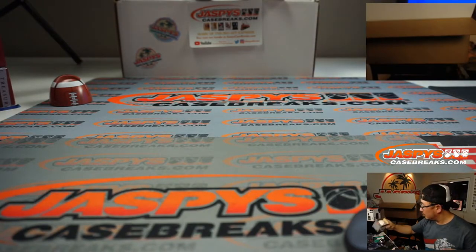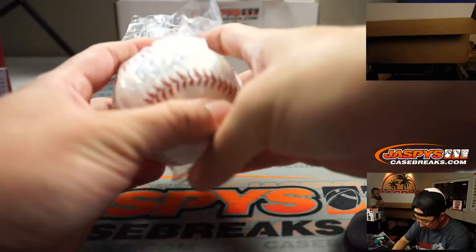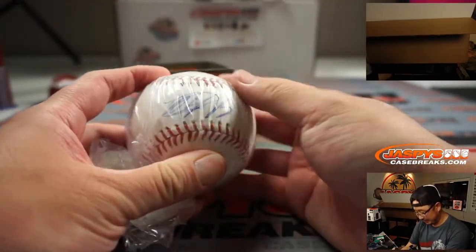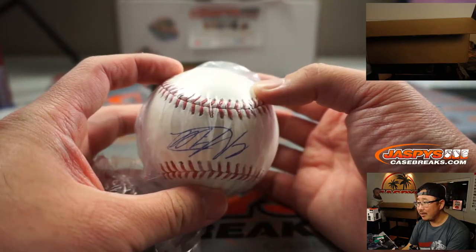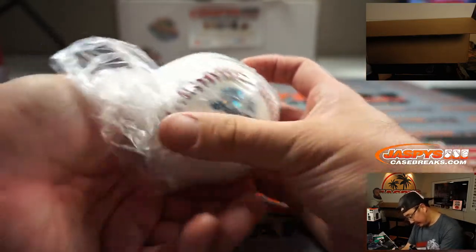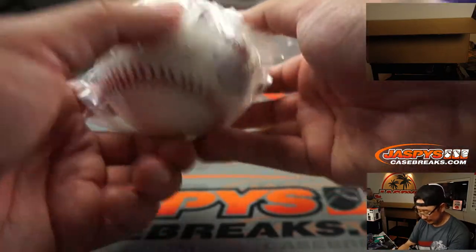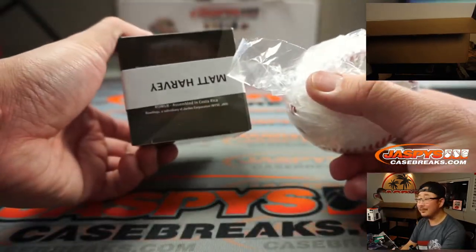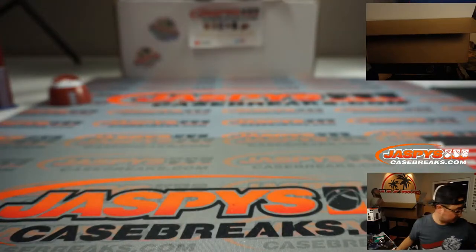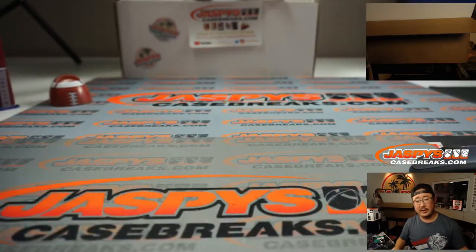We've got an autographed baseball — sticker's on the bottom. Any guesses? That's an M right there. There's the MLB hologram sticker. Kind of hard to see the numbering but you'll see it. The Dark Knight — that should give it away pretty easily. Matt Harvey. So Matt Harvey autoed baseball, MLB logo authentication.